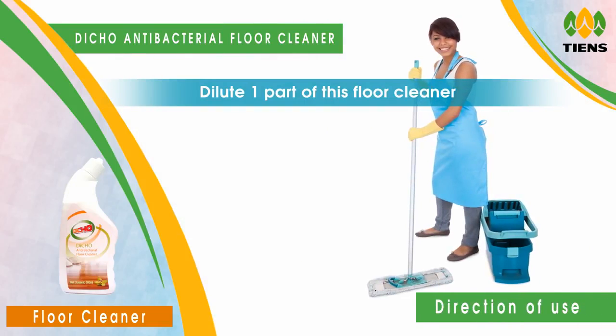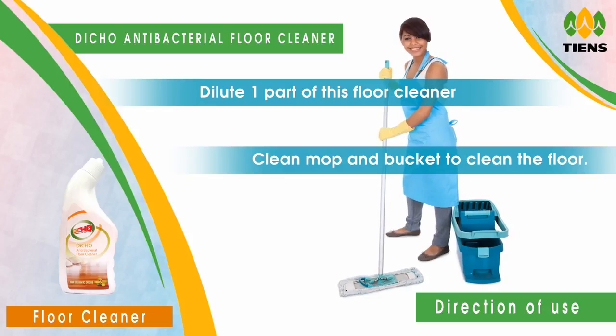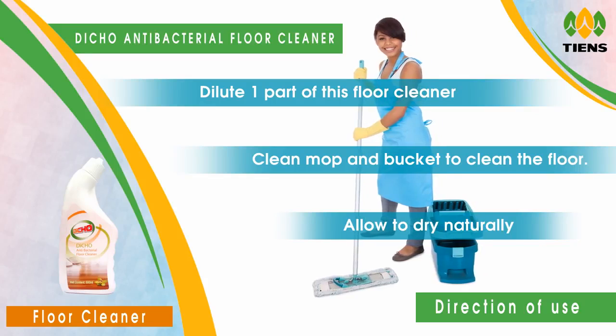Direction of use: Dilute one part of this floor cleaner to 10 parts — one liter of clean water. Use a clean mop and bucket to clean the floor. Change or replace water regularly. Allow to dry.